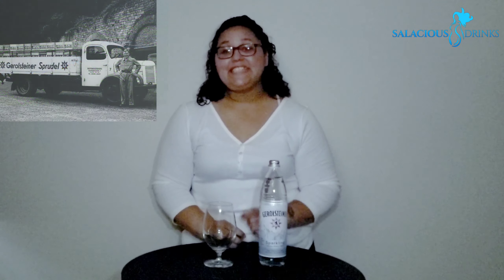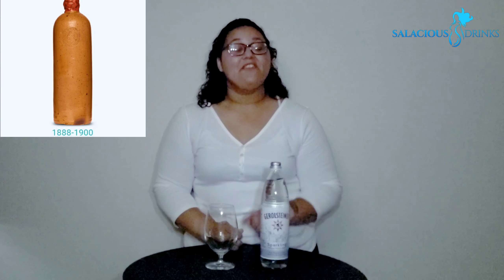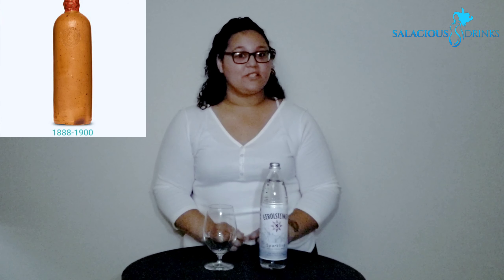Today we're going to be introducing Gerolsteiner. It's from Germany, actually from the Vulcan-Eifel region. In 1888, a mining director during drilling operations discovered the carbonated source. He establishes a company and begins bottling in clay jugs. By 1890, they were exporting to the US — Chicago in mind — because there was a high German immigrant population.